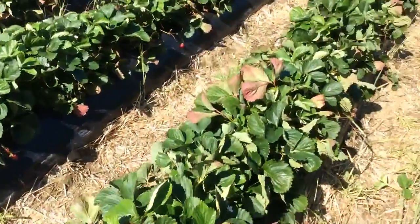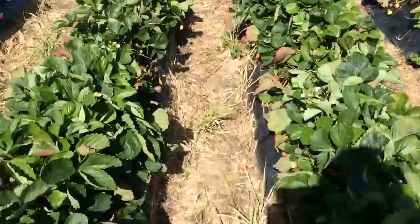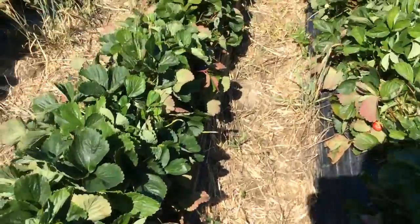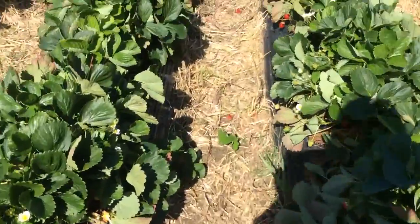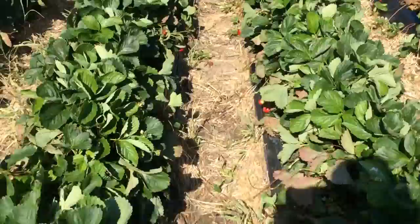Hello everybody, my name is Busset and today I'm going to show you my trip to the strawberry garden. It's like a small farm of strawberries where you can pick them and buy them for $9 per kilogram.